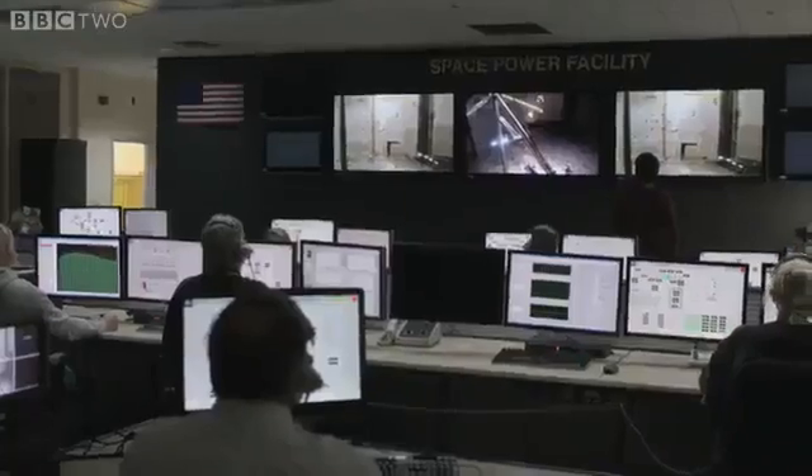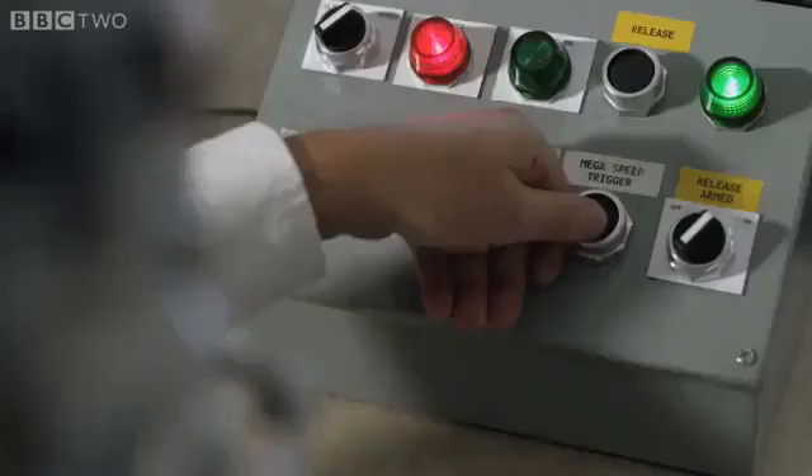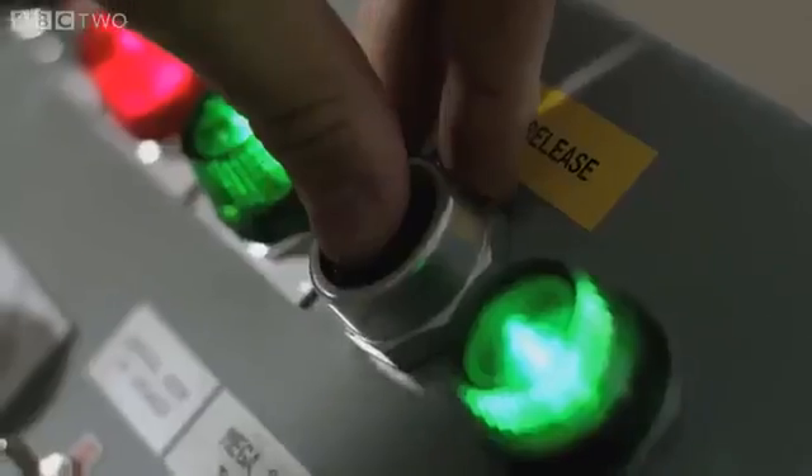Station one, go for drop. Pressure set point at 240 psi. We are go for drop. 10, 9, 8, 7, 6, 5, 4, cameras on, 2, 1, release.